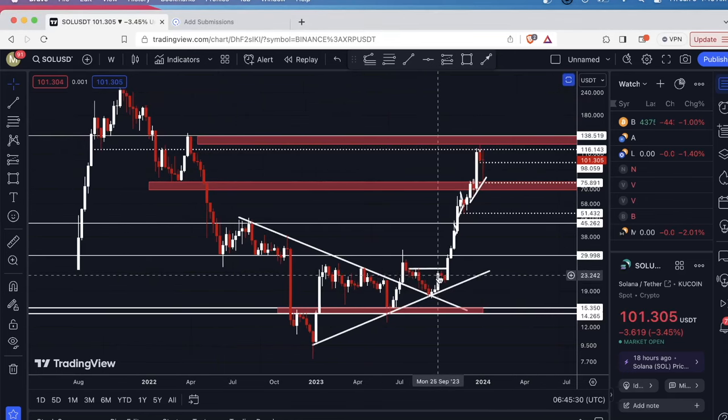I started covering this coin all the way down here and when I did that I gave you these targets to the upside. We've now kind of worked our way through them and we've reached the top target.